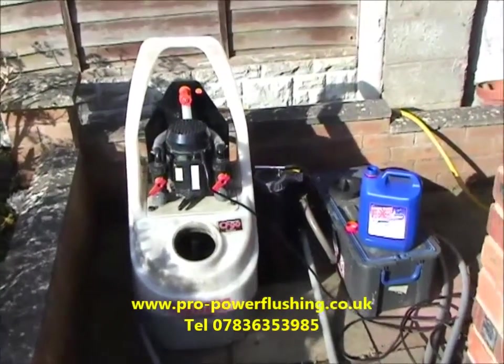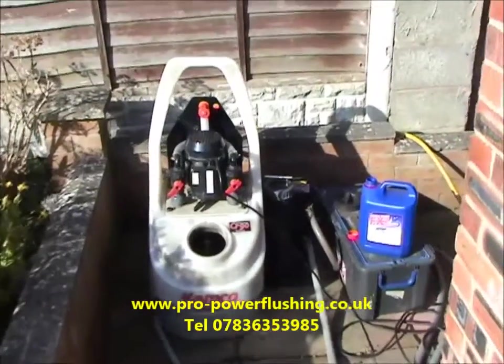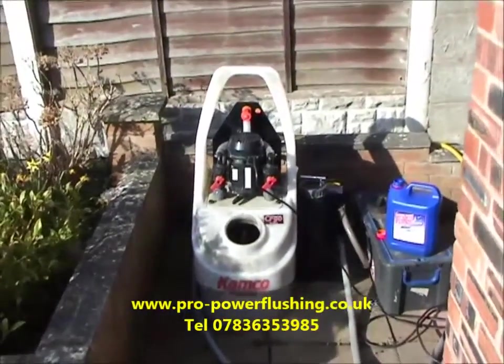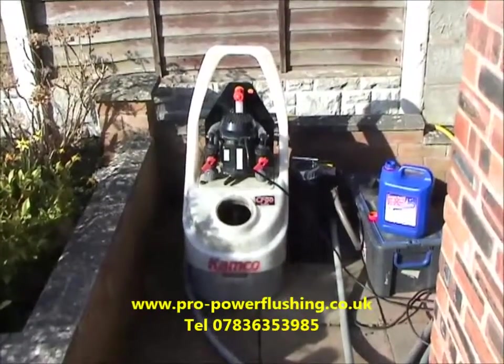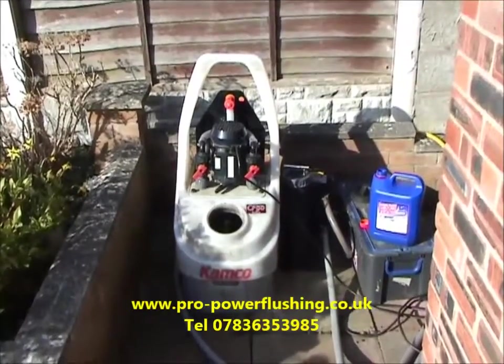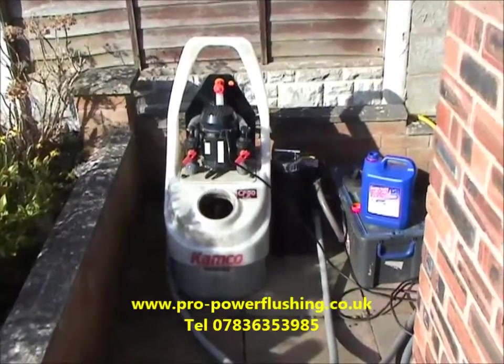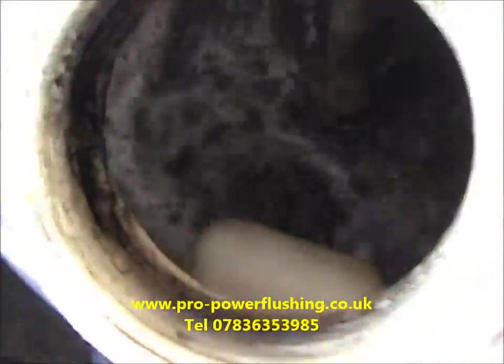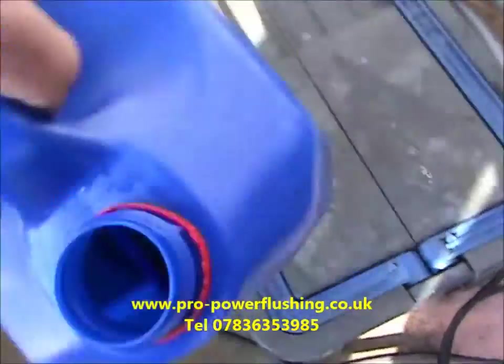We're doing a power flush in Chester today. The customer is a British Gas contract customer with a combination boiler system — a Baxter Duotech. British Gas has recommended a power flush, and because the water is fairly black and sludgy, we'll just show you that. We're going to put a bit of chemical in while we're here.